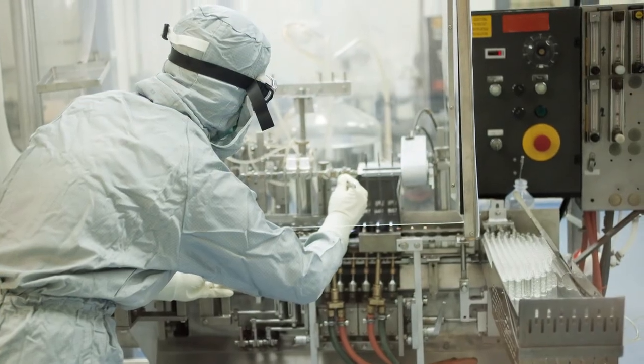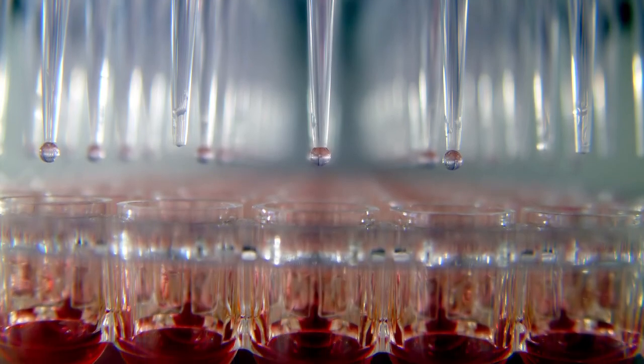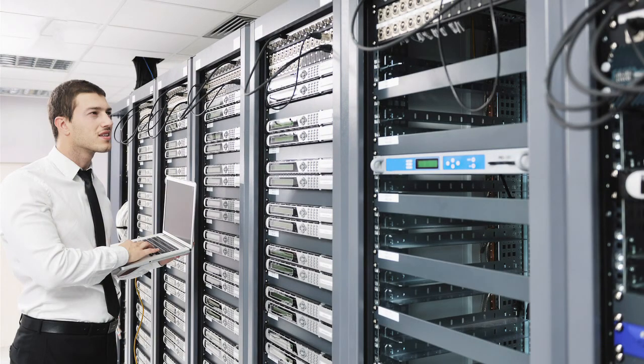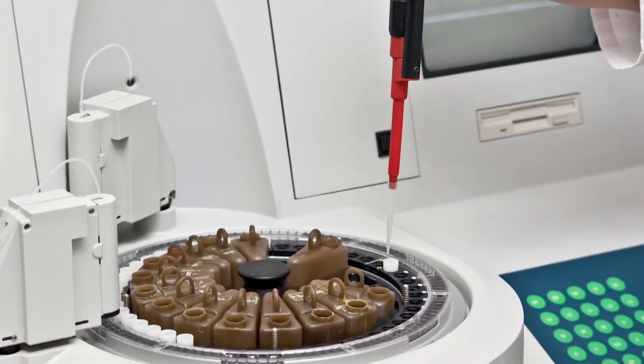Many biotechnologies, and particularly genomics, would not be possible without the use of robotics for sample handling in the lab, and high-speed computers to deal with the data. In addition to improving conventional breeding approaches,